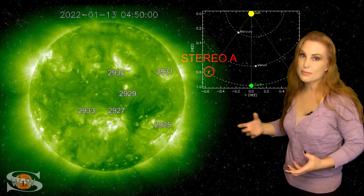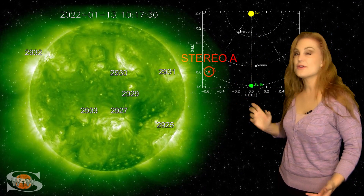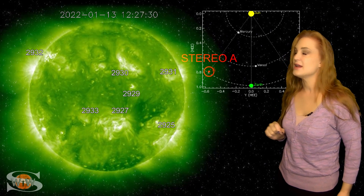This is Stereo A — it's our partially far-sighted monitor. You can see here's Earth, here's the sun, and here's Stereo A staring at the sun just a little bit from the side.